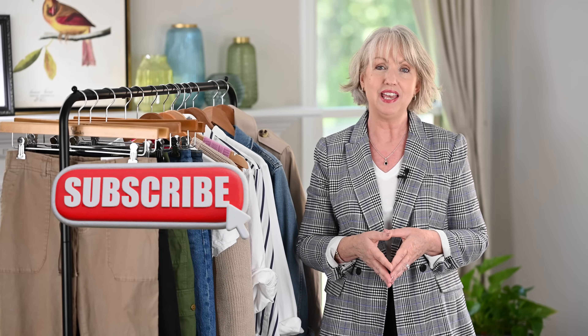Thanks so much for joining me today, ladies. If you enjoyed today's video, give me a thumbs up, spread the word, and tell a friend about my YouTube channel. Follow me on Instagram and visit me at my blog — I've got so much great content there. In fact, I'm sharing later this week how I dressed in London. I'll see you again next Wednesday. Bye now!